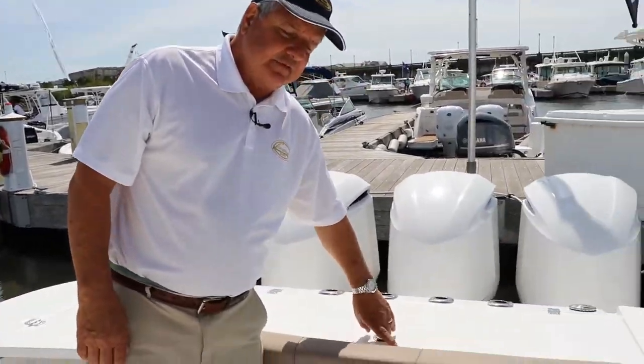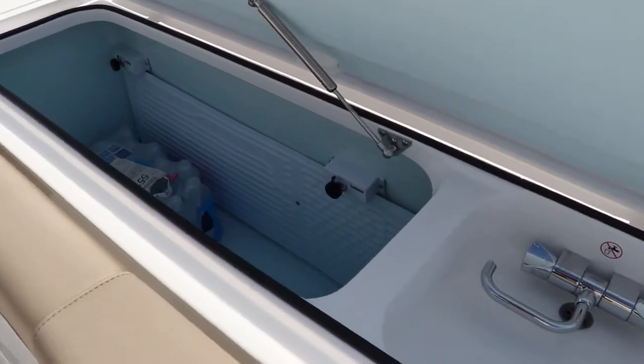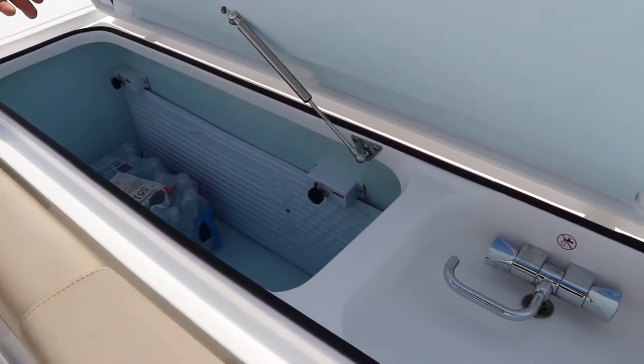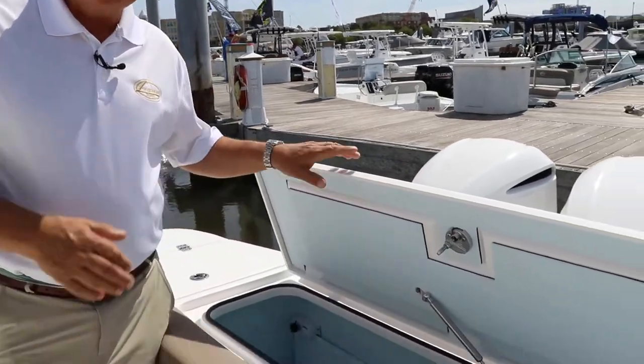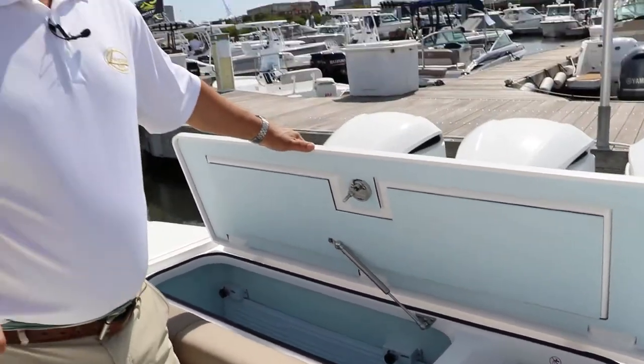Also on the transom, we have a cold locker right here. This has got cold plates, so you can turn these all the way up and it'll keep everything cold or even frozen. Whether you're fishing or going over to the Bahamas and need cold storage, you've definitely got it in this boat. It runs off a 12-volt system, so you don't need a generator.